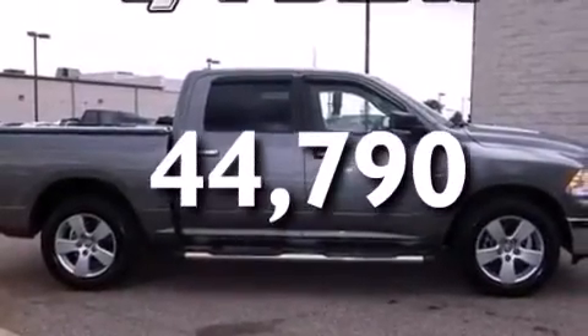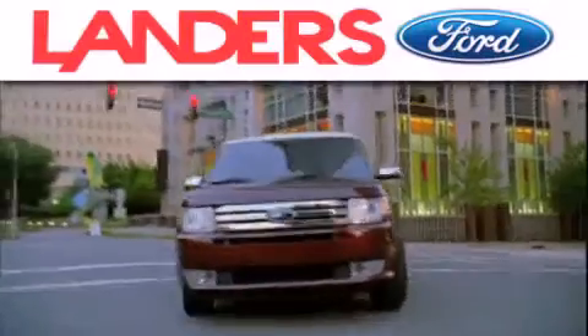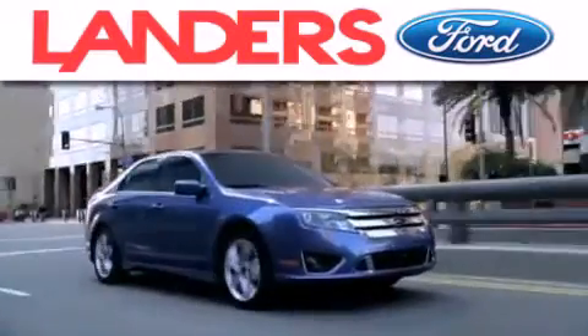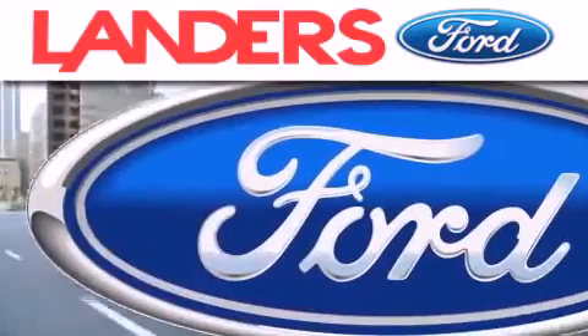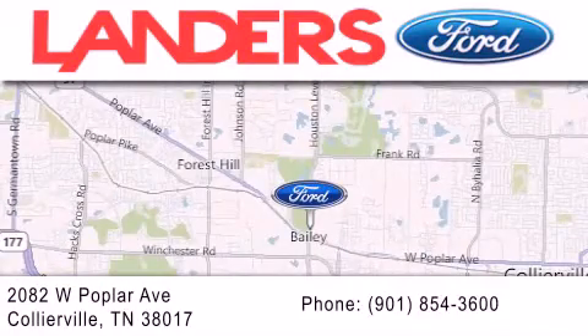We hope you found this video informative. Please contact us today. Landers Ford is dedicated to doing everything possible to ensure that the experience you have selecting your next vehicle is as pleasant as possible. We are located at 2082 West Poplar Avenue in Collierville.